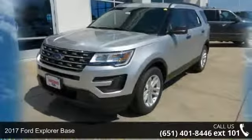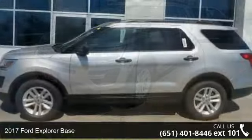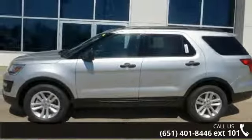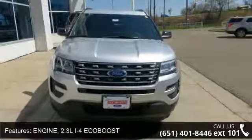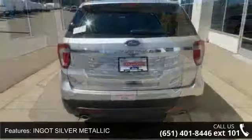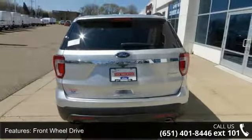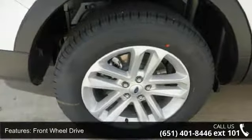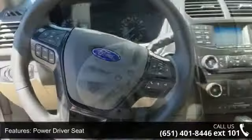Check out this 2017 Ford Explorer base — if you are looking for a first-rate auto, this one could be yours. Some of the top features included with this vehicle are: engine 2.3L I4 EcoBoost, ingot silver metallic, front wheel drive, power driver seat, MP3 sound system, aluminum wheels, hands-free telephone, hands-free wireless connection, and remote keyless entry.